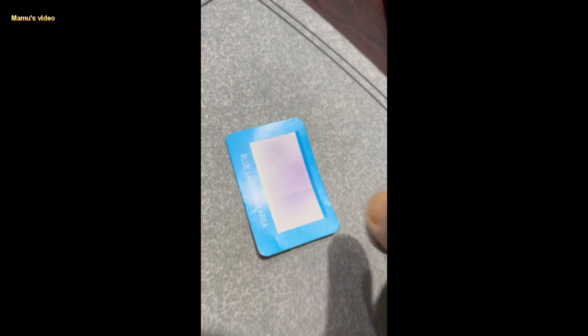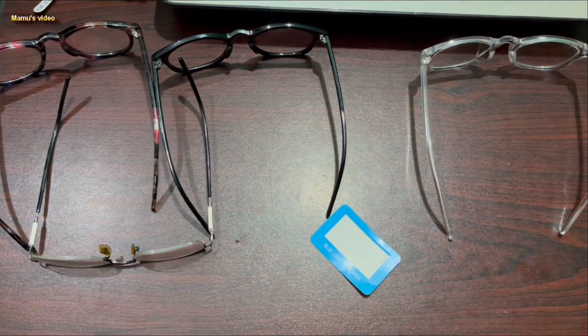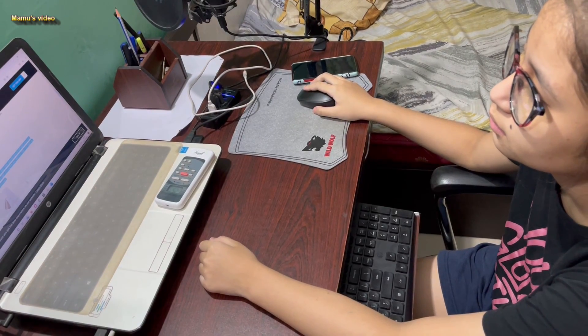Blue light glasses are made to wear indoors only, to provide protection from artificial blue light which can harm our eyes. Our LED lights at home also create tiny amounts of UV light.